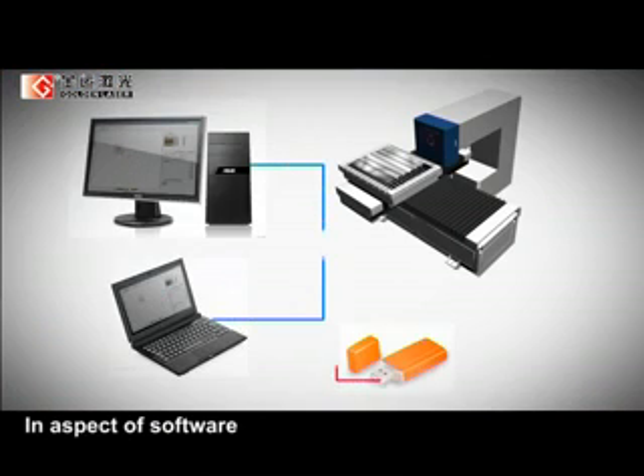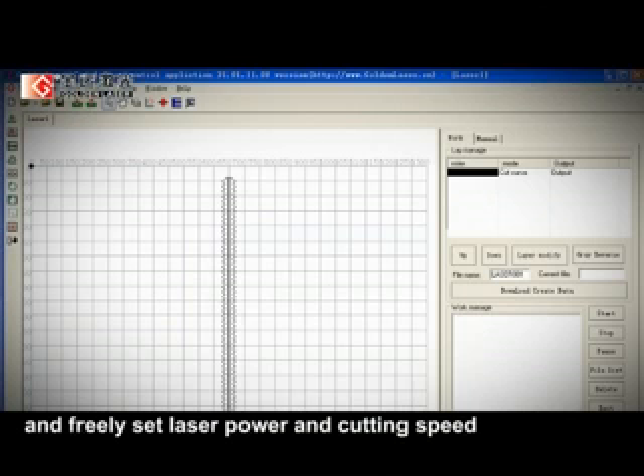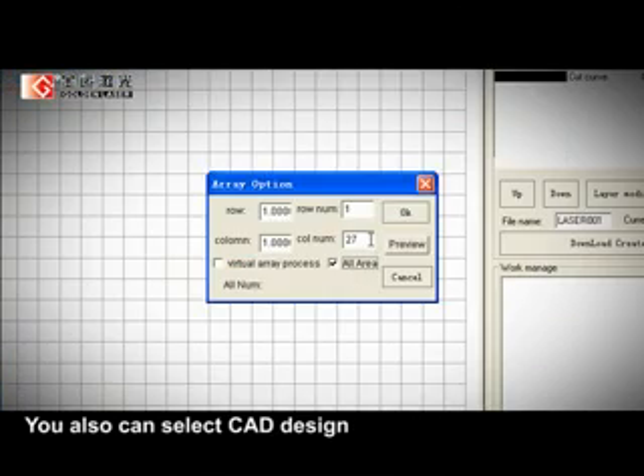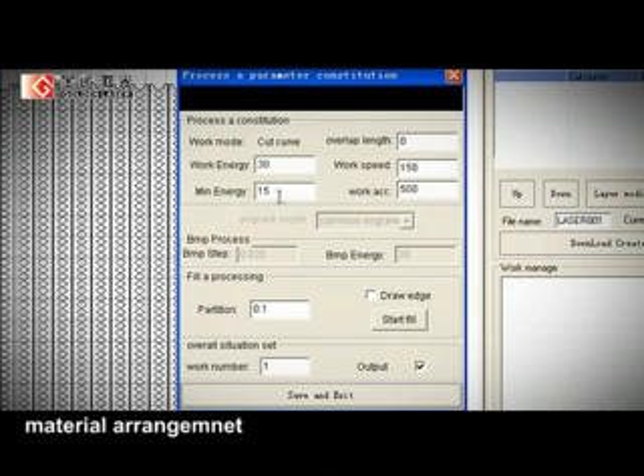In terms of software, you can choose offline or online operation and freely set laser power and cutting speed, ensuring cutting quality while saving power and energy. You can also select CAD design and many material-saving methods for automatic material arrangement.